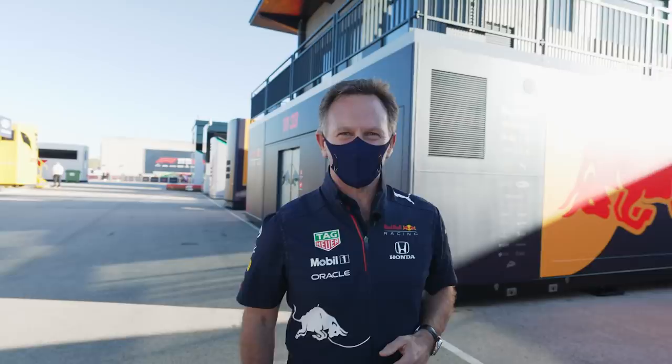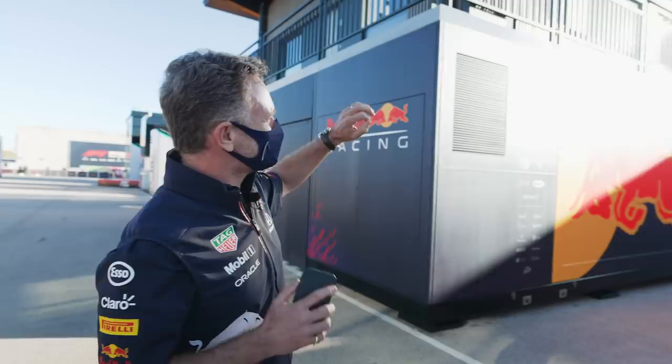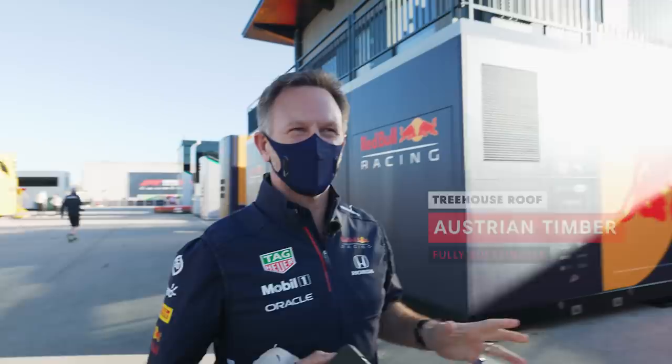Welcome to the Red Bull Racing Treehouse. This is where the engineers are housed. It's had a facelift — it's got a fully sustainable roof on it — and this is their home during the European Grand Prix weekends.